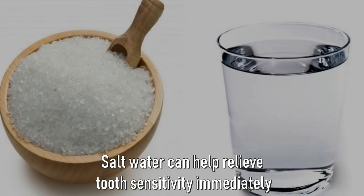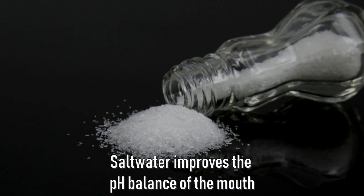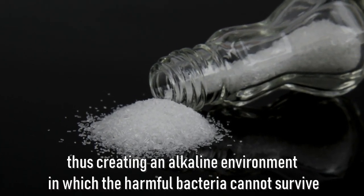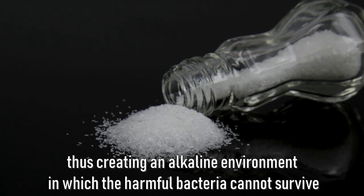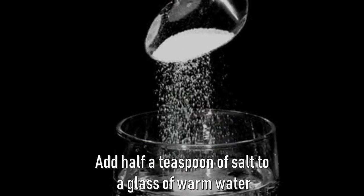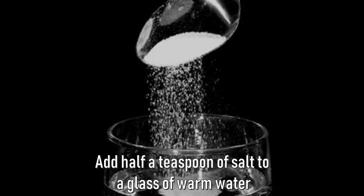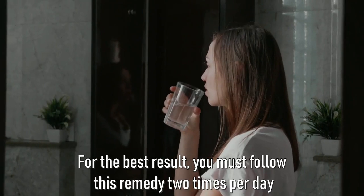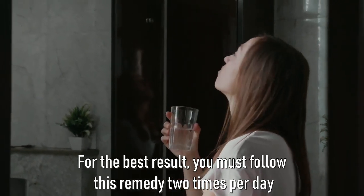Number four: salt water. Salt water can help to relieve teeth sensitivity immediately. Salt water improves the pH balance of the mouth, creating an alkaline environment in which harmful bacteria cannot survive. Add half a teaspoon of salt to a glass of warm water, mix well, and use this solution to rinse your mouth. For best results, follow this remedy two times per day.